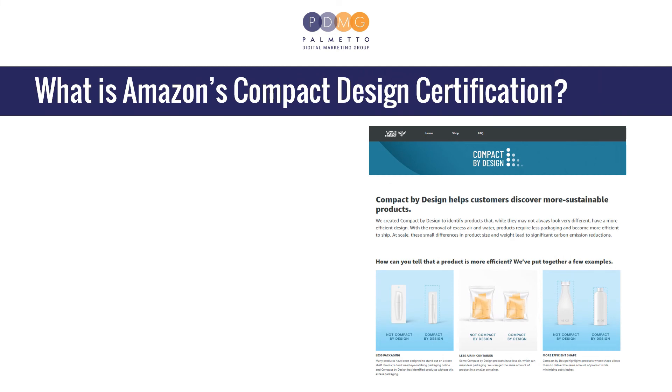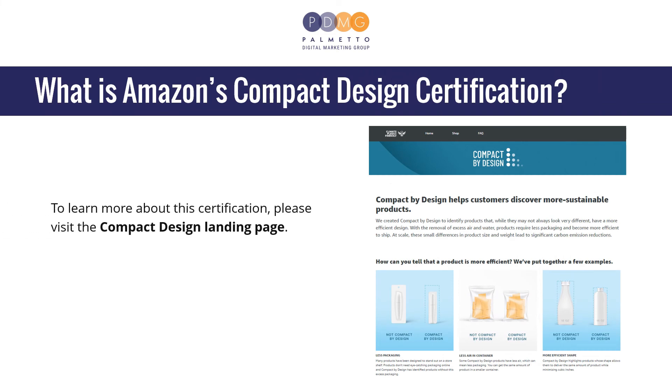What is Amazon's Compact by Design certification? To learn more about this certification, please visit the Compact by Design landing page.